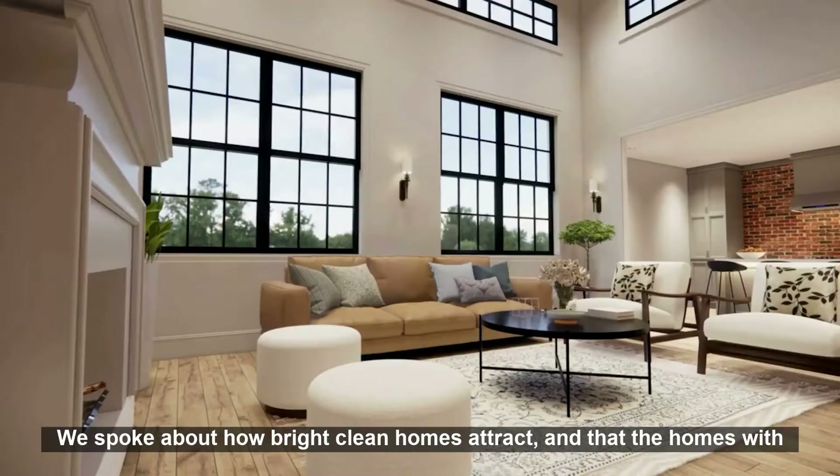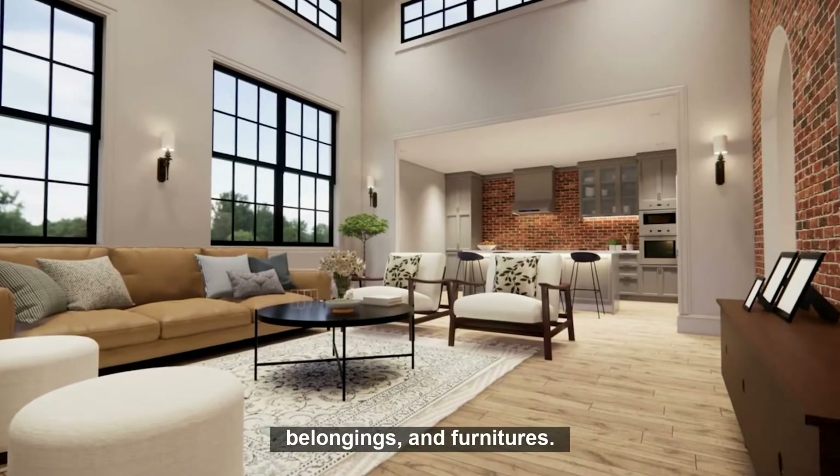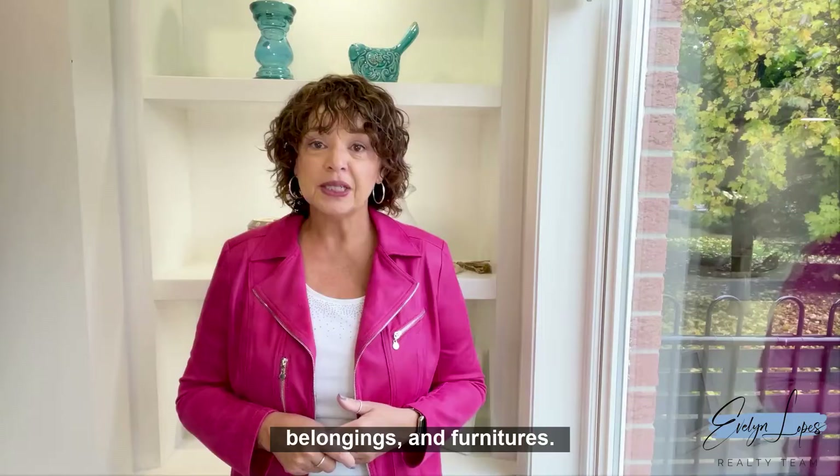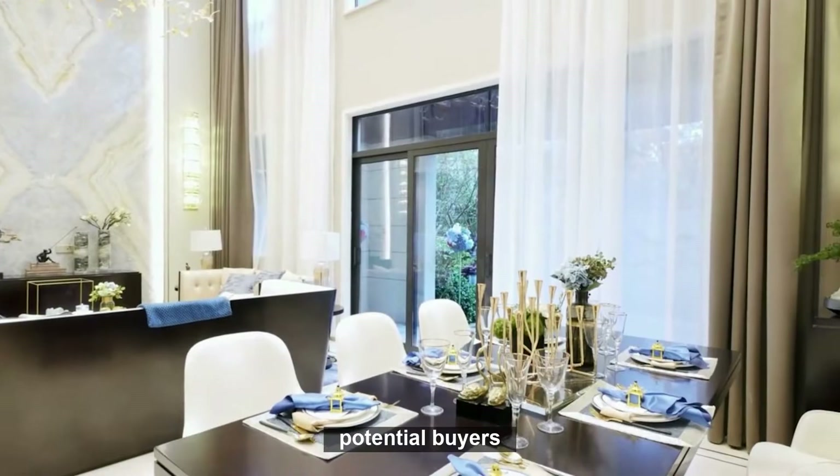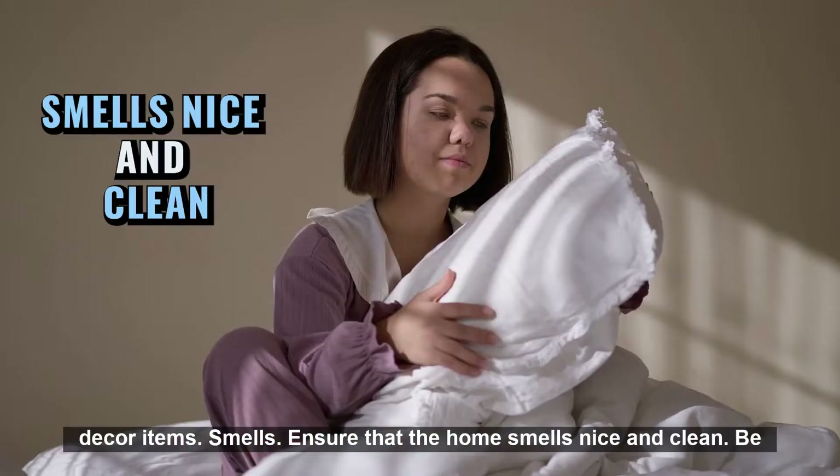Paint colors: bright, clean homes attract buyers, and homes with neutral decor colors work with any potential buyer's personal belongings and furniture. If the paint was done some years ago and is trendy, dark, or bold, consider repainting in light neutral colors that will go with any potential buyer's decor items.